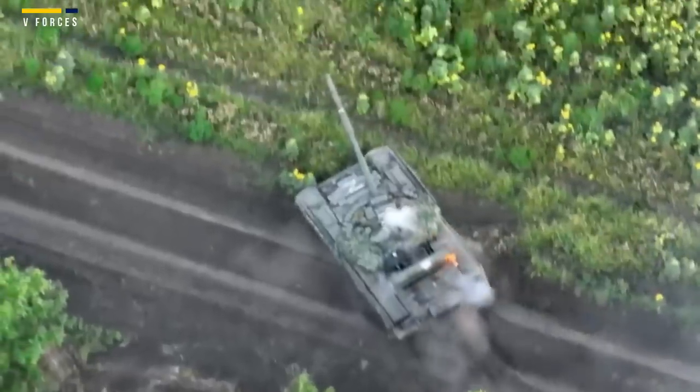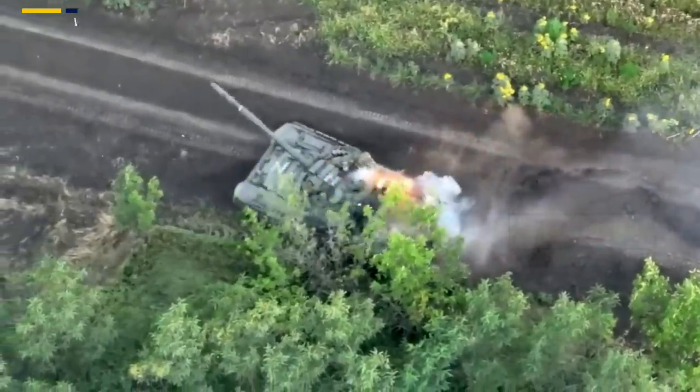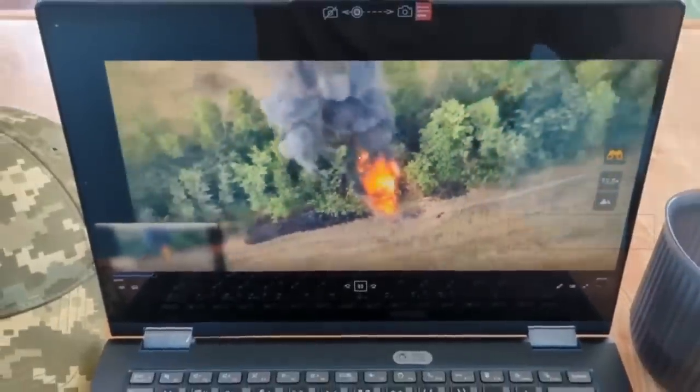"The RLK-MCA appeared to be completely helpless," the post reads. It's not the first time that video footage like this has been shared by the Ukrainian military, and it likely won't be the last.